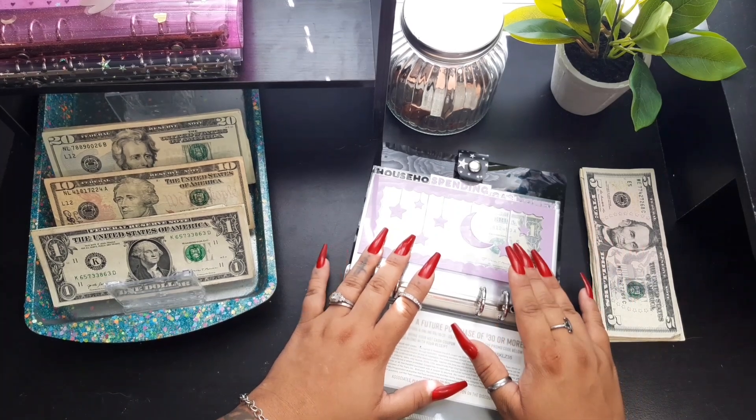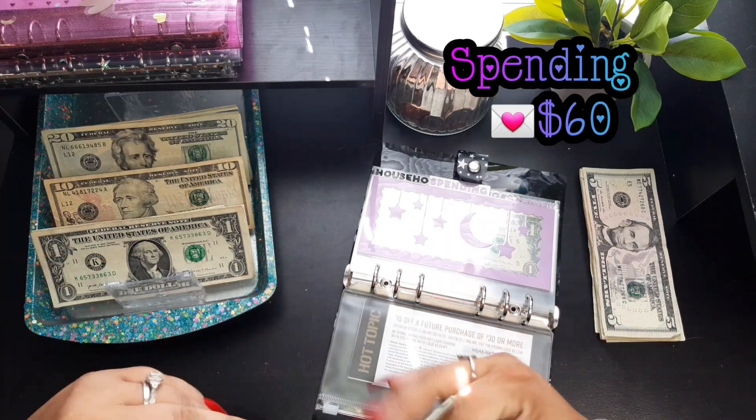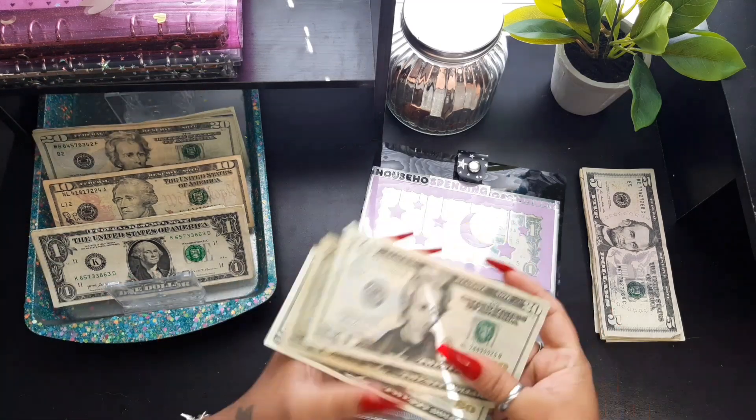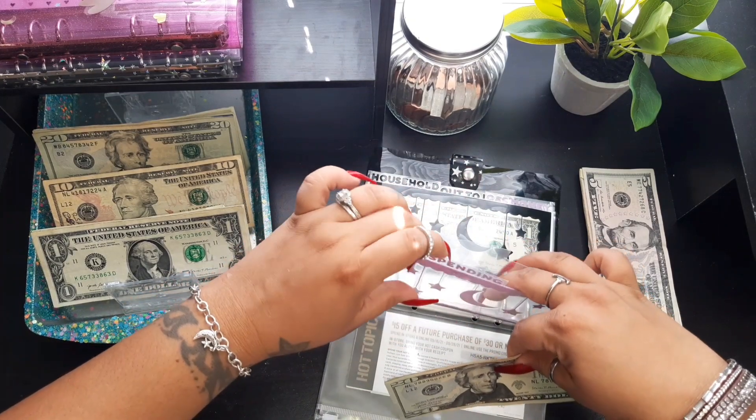Spending this week is going to get sixty dollars — twenty, forty, sixty. How did you guys do with spending last week? I did not post a weekly check-in.